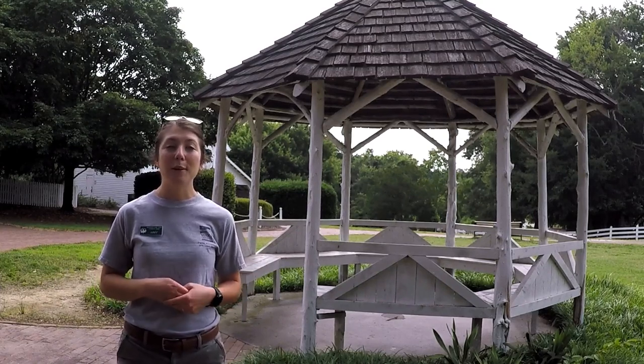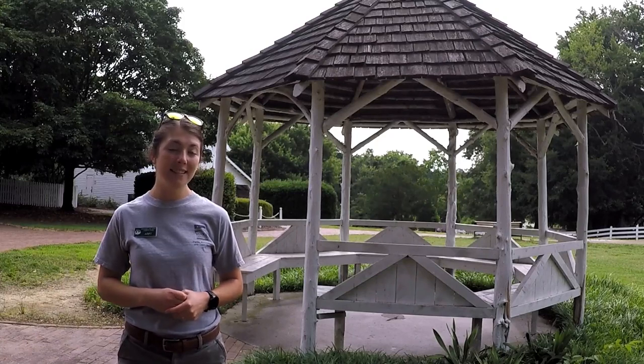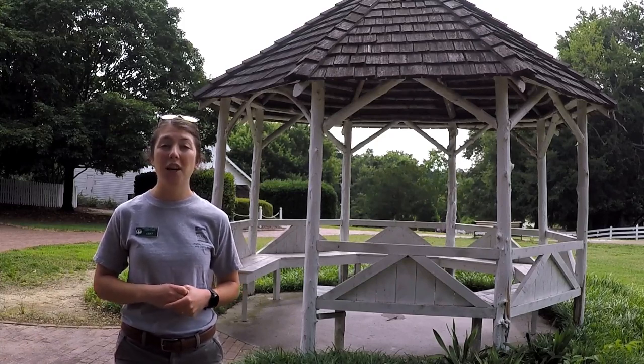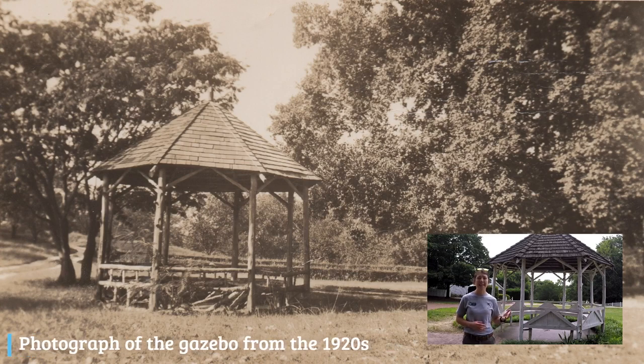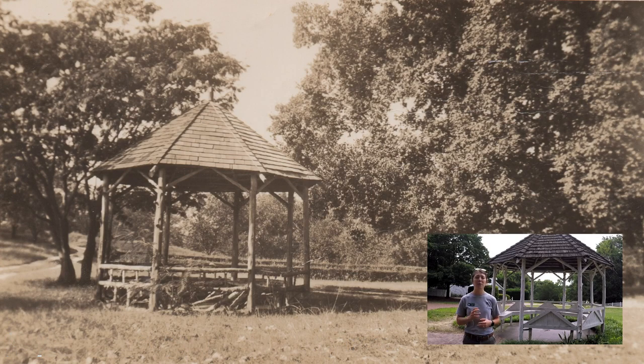The gazebo was built at Oakview in the 1910s and it was built out of unworked red cedar logs. In early 2013, a beech tree fell on top of the gazebo, so later that year in 2014 it was reconstructed from the same material and in the same color scheme as the original structure — so that's the gazebo we have today.